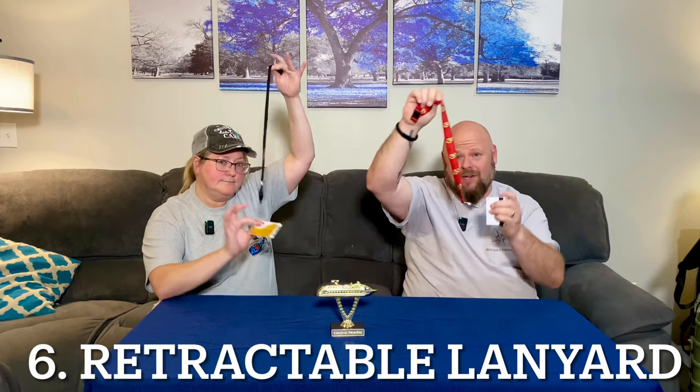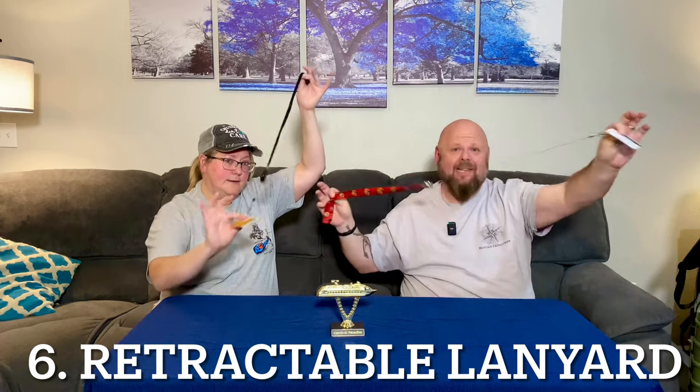Get yourself a lanyard — and not just any lanyard, but one that has a retractable feature. When you're buying stuff on the boat they just scan it, you're good to go. When you're getting into your room you have to put the card inside the door. You don't want to keep taking it off; people lose their cards all the time. Just get a retractable lanyard and you're good to go.